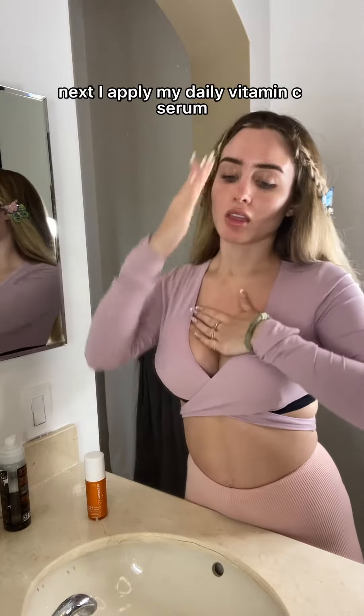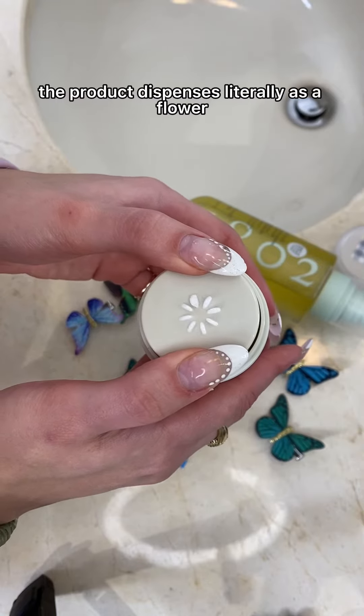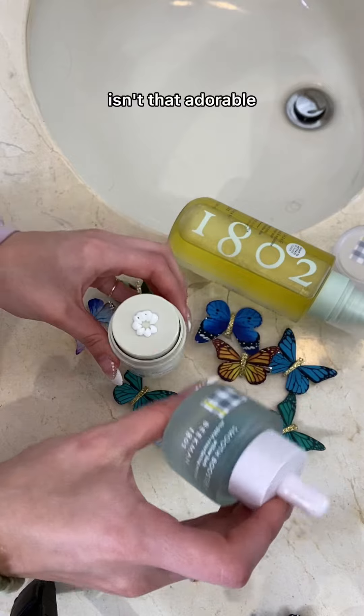Next, I apply my daily vitamin C serum so I can manifest that vitamin D. This is the best thing to have happened since women's rights. The product dispenses literally as a flower — isn't that adorable?